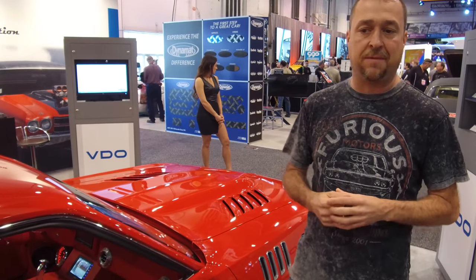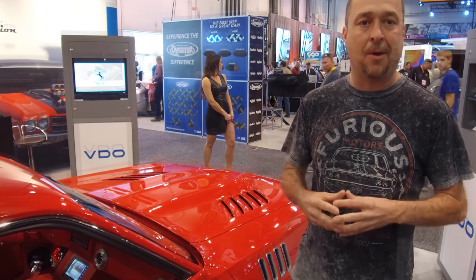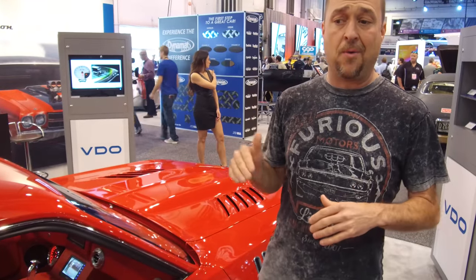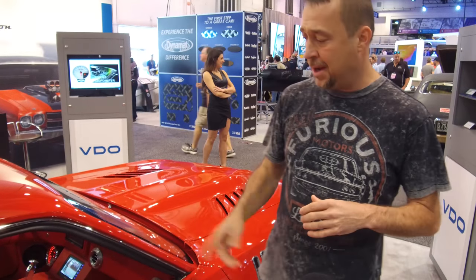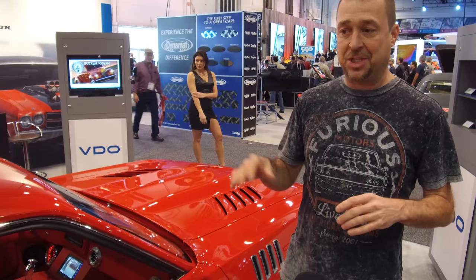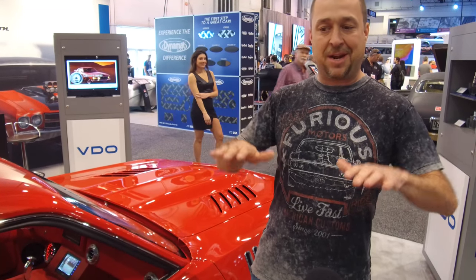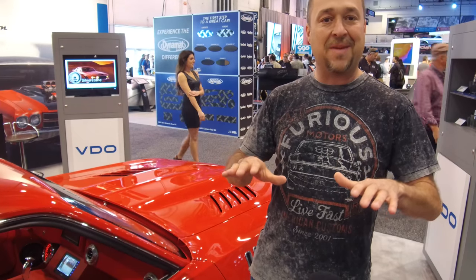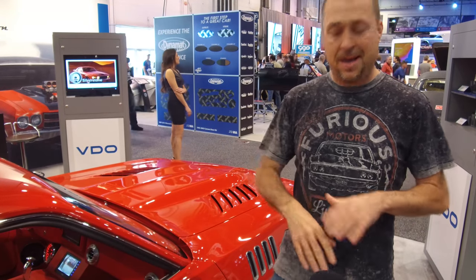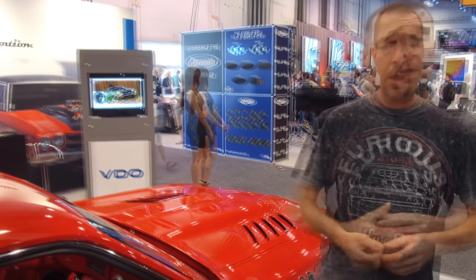I was in Reno at Hot August Nights just a few weeks ago and probably had the best time of my life driving my car. I actually had this thing on the freeway, and with the adjust-on-the-fly from RideTech I was adjusting it down the road, and you hit the little bumps and it's just like a brand new car. I loved it, I enjoyed it, and I'm getting goosebumps right now.